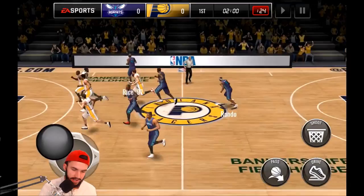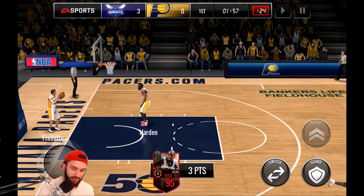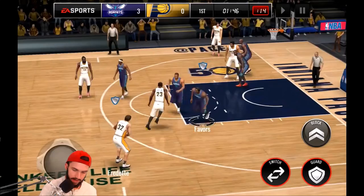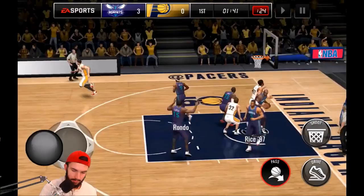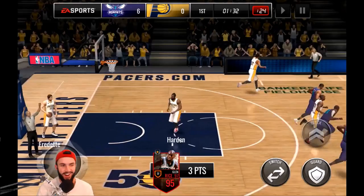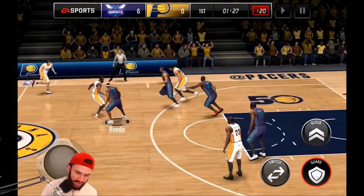We pull up from three and knock it down again. I don't think we've missed any shots except for that buzzer beater attempt, which I'm not even going to count — that's like a 1 in 50 chance of making it. Accidentally pressing the switch button instead of the steal button. They still haven't fixed backcourt in this game, so you can still go backcourt as much as you want. And he knocks down another shot — this card is crazy.